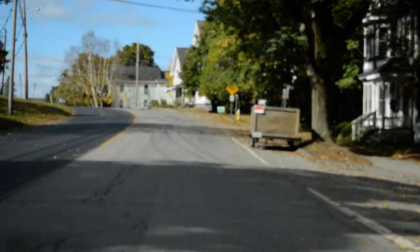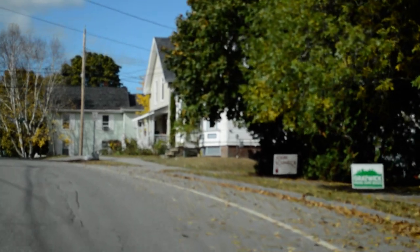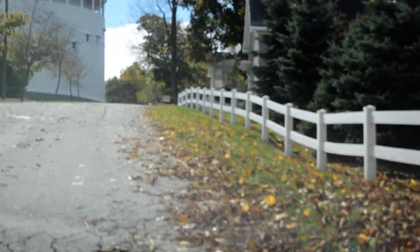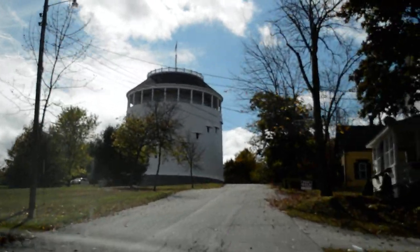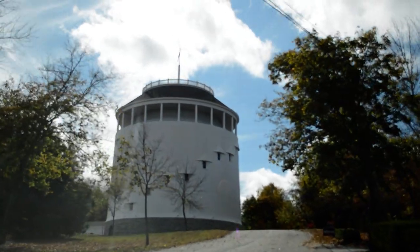And Jen will take a left here on Thomas Hill Road, just a block from our house, actually. And there is the Thomas Hill Standpipe, standing strong against the autumn sky here in beautiful Bangor.